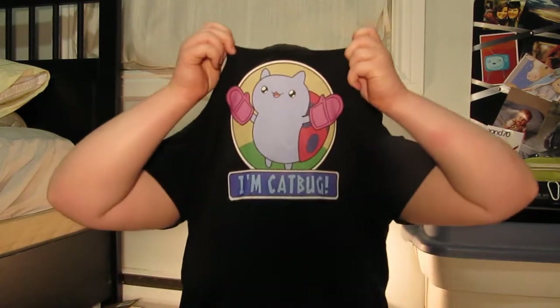May I mention how awesome my shirt is as well? I'm Catbug. I did this with Iron On Transfers and Adobe Illustrator and it came out freaking awesome. Bye guys!